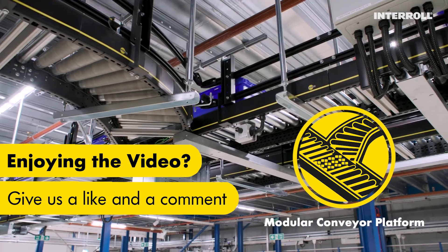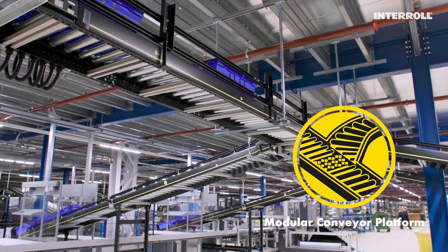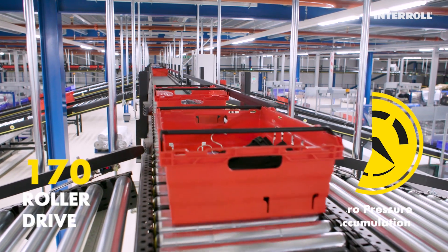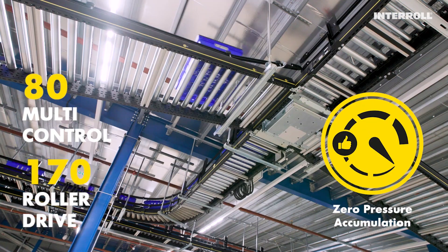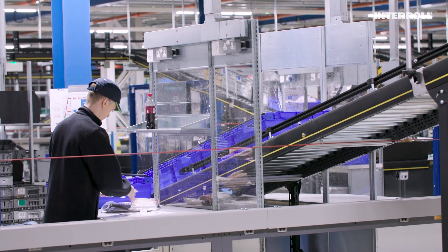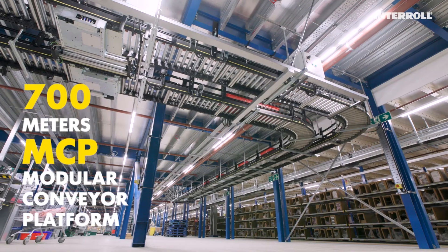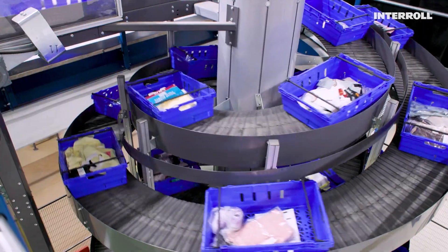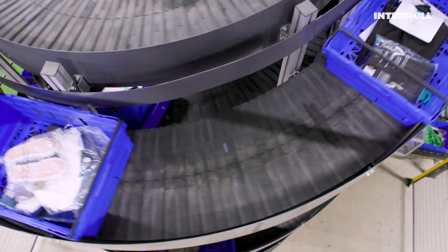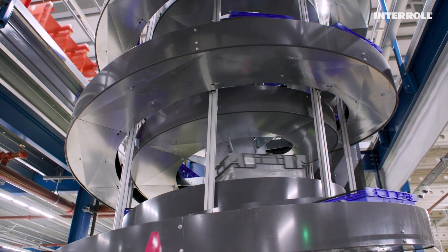Interall's proven modular conveyor platform was central to the project. The open platform principle of Interall's products made the installation easy. For perfect utilization of space and to allow employees to safely operate the system underneath, more than 700 meters of Interall MCP is mounted under the ceiling. To transport goods across different levels in the most space-efficient way, Interall's partner Apollo provides their twin lane spiral conveyor.